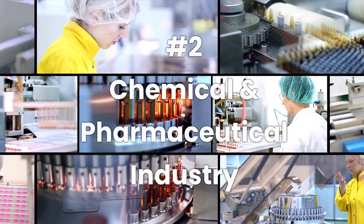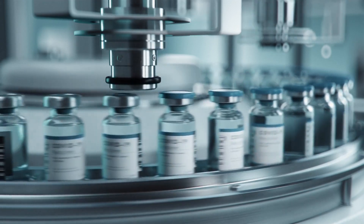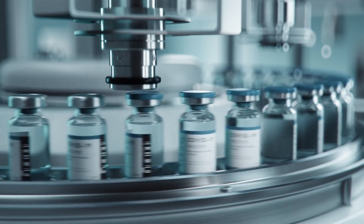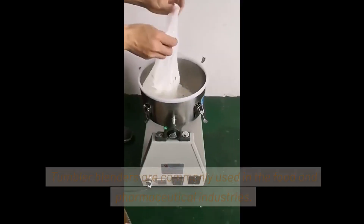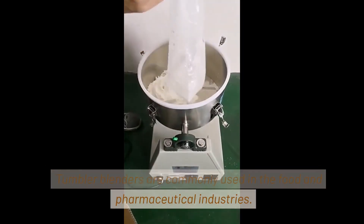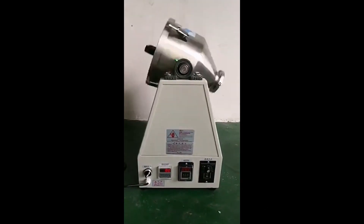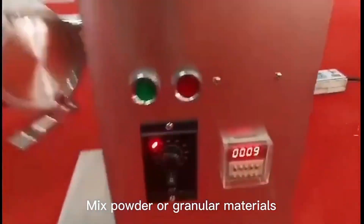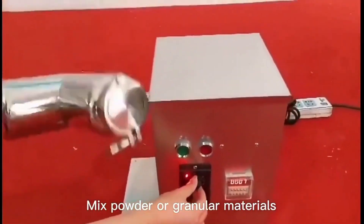Next are the Chemical and Pharmaceutical Industry machines. 20. Tumbler Blender for Dry Mixing. Tumbler blenders are commonly used in the food and pharmaceutical industries. They are designed to blend powders and solids effectively. Tumbler blenders are known for their gentle mixing action, making them ideal for fragile or heat-sensitive materials.